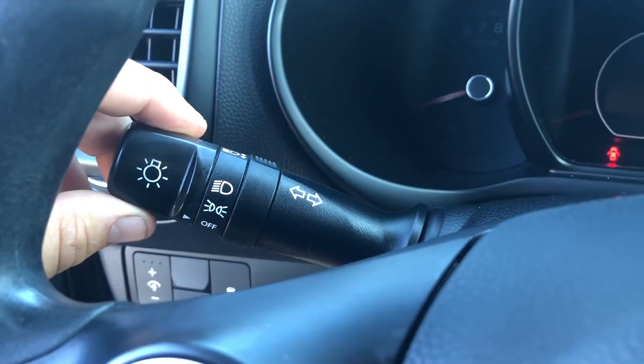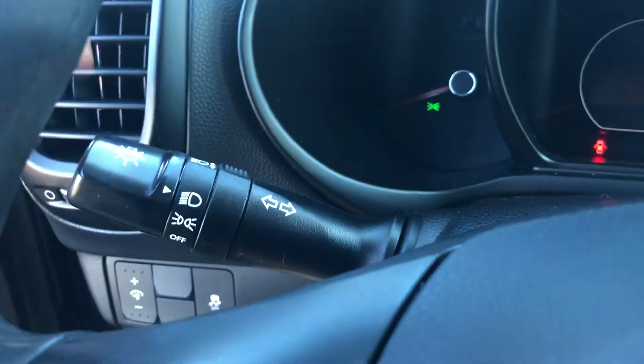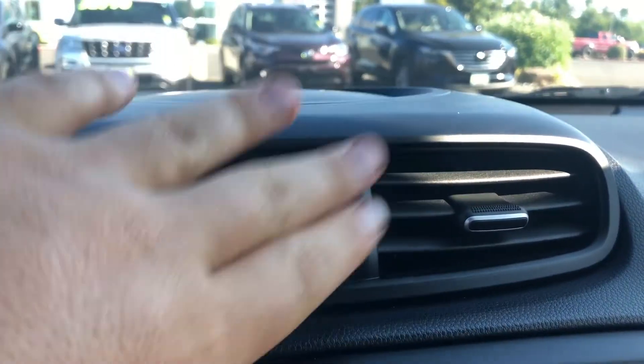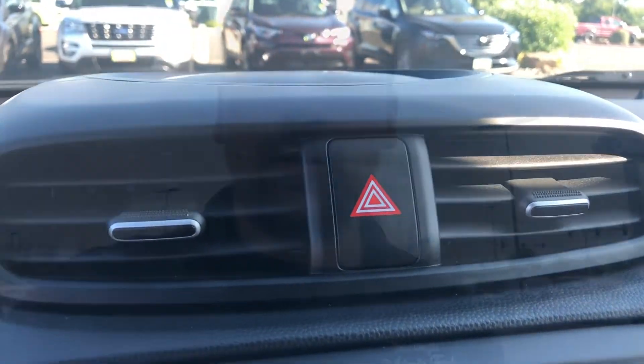If you own a pickup truck, I also heard that you want to put a bunch of weight in the bed — that lowers the back end a little bit, gives you better fuel efficiency, less drag, and it's faster. In any car, turn the lights on and now you're going light speed. Make sure you turn your hazard lights on to let everybody know how fast you're going.